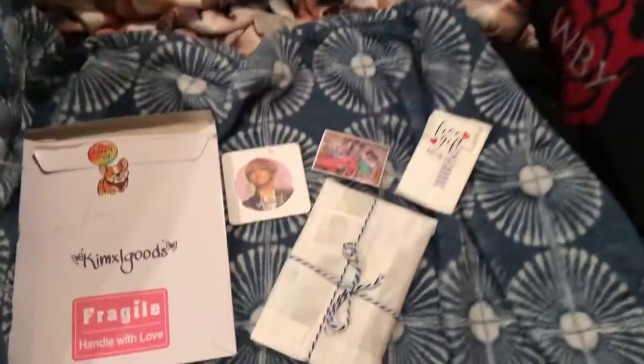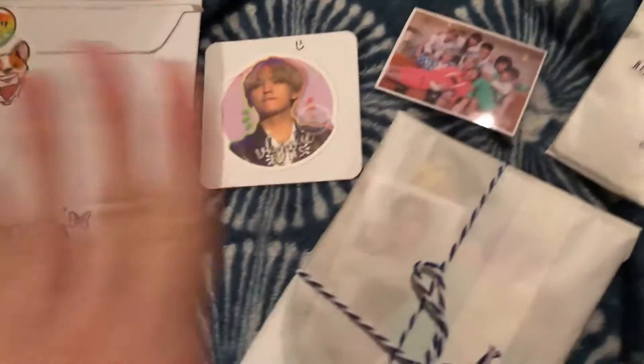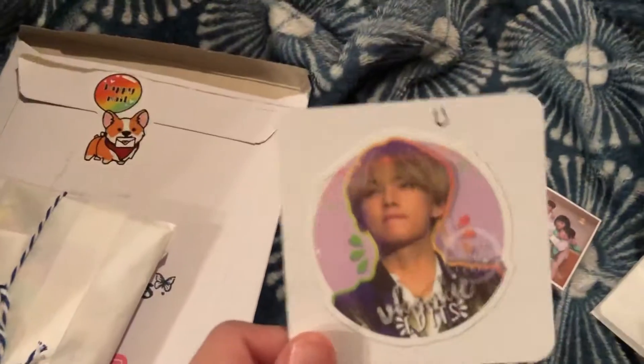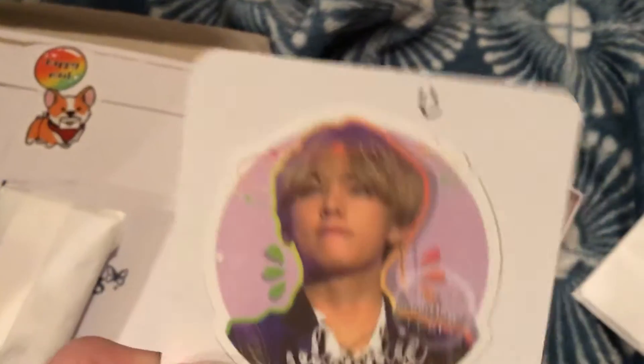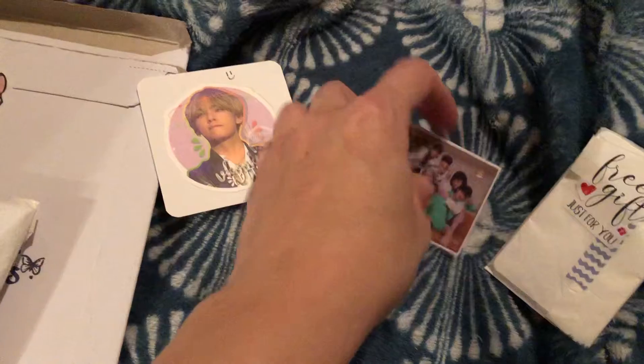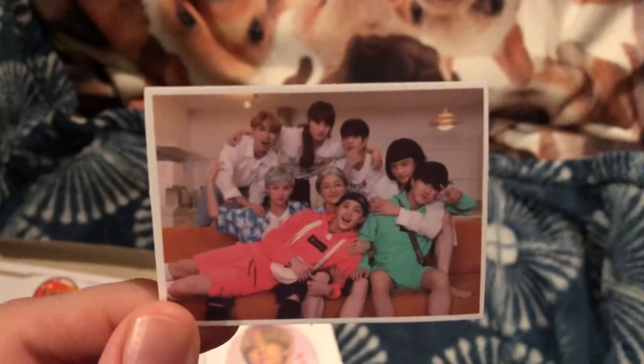So now I get to open this. This has two BTS bias packs and one Stray Kids one, but they got some freebies in here that I wanted to look at first before we open these. This was the greeting card that said thanks for buying from my shop, and then I turned it over and it's Mr. Kim Tae-young on the other side — so yeah, that was cool. And then this fell out of the package and it's this Stray Kids family picture!